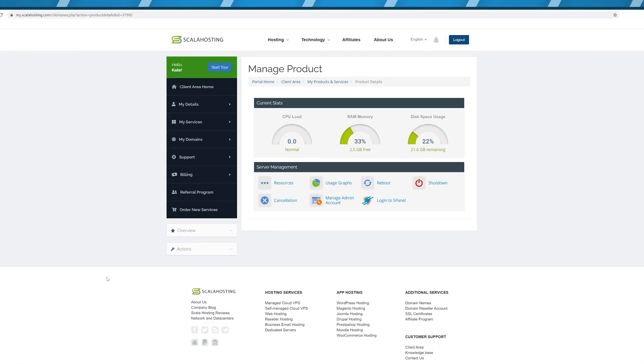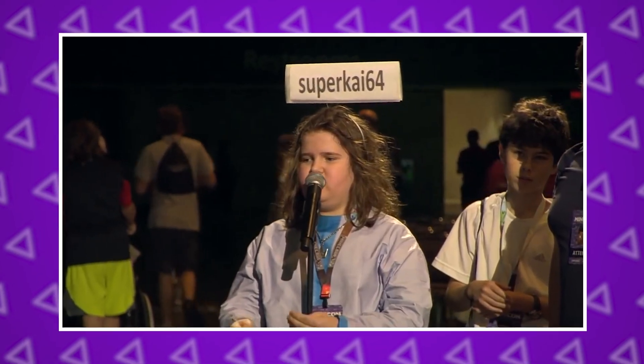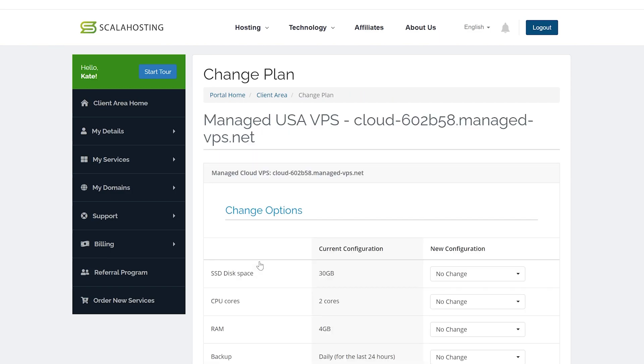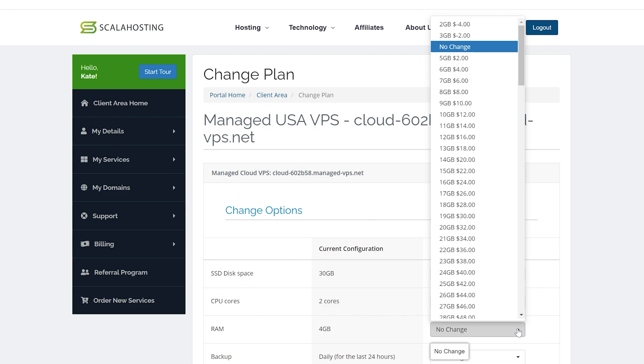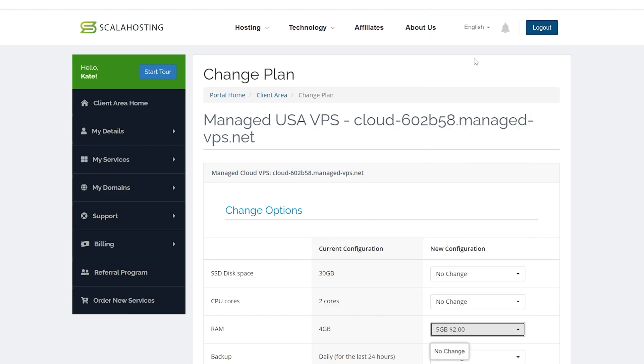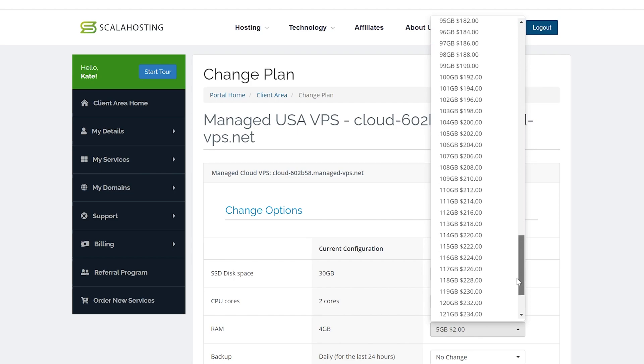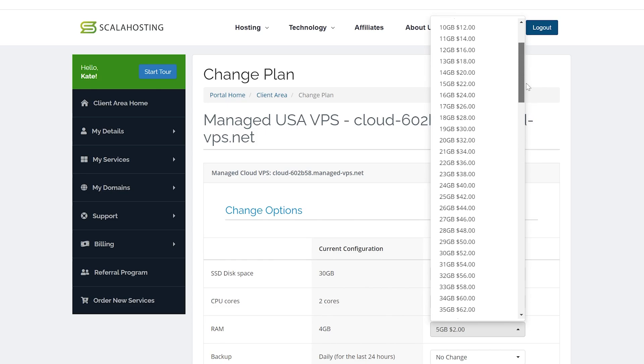Remember the resource usage graph shown earlier? If you run out of RAM, you don't need to pay two or three times more to upgrade your entire hosting plan — you can just add more RAM. By going into resources and choosing to add a couple more gigabytes, it only costs a couple of dollars extra per month. You can also remove resources if you're not using them to make your plan cheaper. This is called modular billing, and it's one of the key advantages of cloud or VPS services, where your server pools resources from many different computers and you control how many you need.